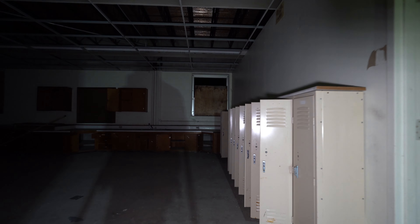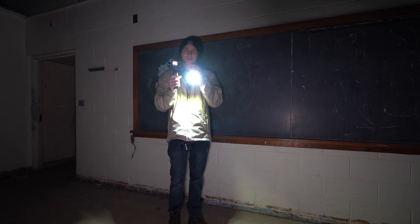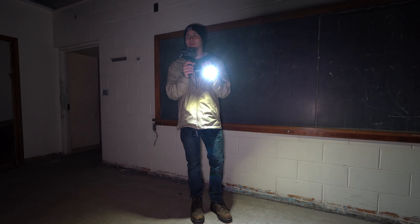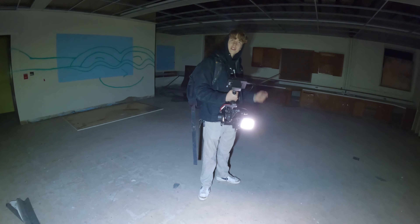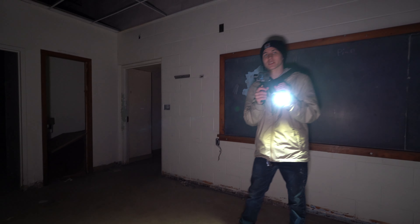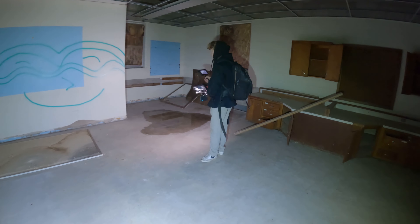Oh, there's more lockers in the classroom in here. If I didn't see the fifth grade label above the door frame, I'd think this was a preschool or kindergarten room because everything is shorter in here. Along with the lockers in the classroom. But we saw that tag that says fifth grade — though those could also be outdated.